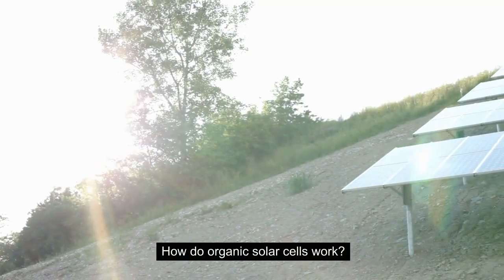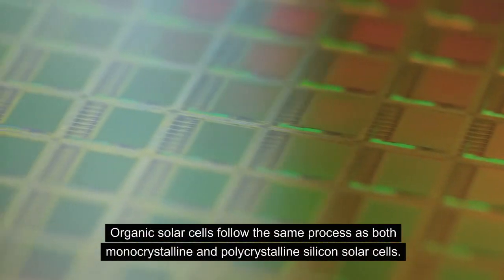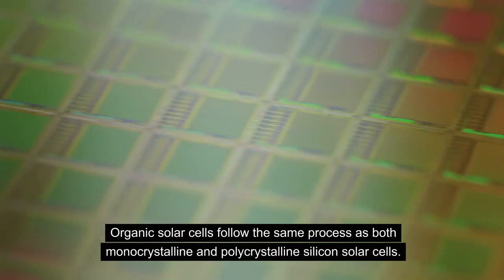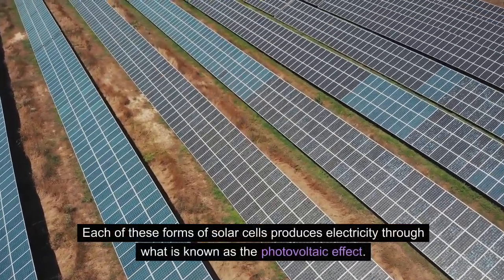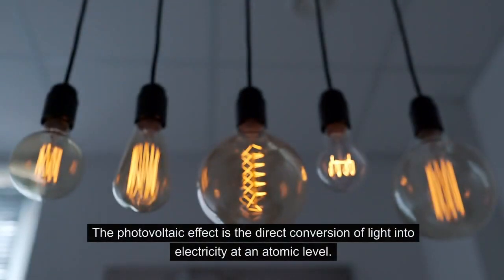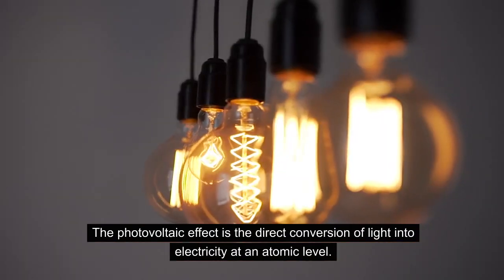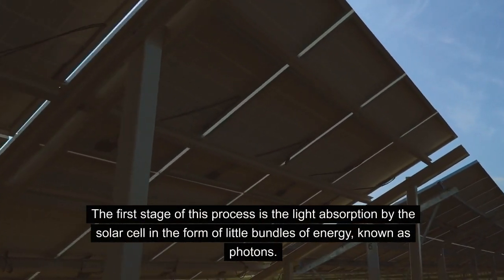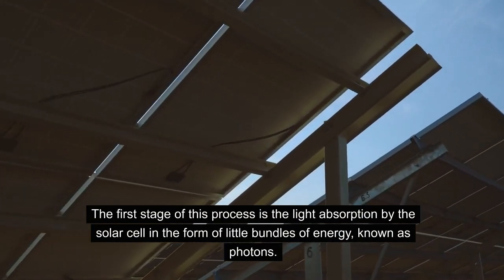How do Organic Solar Cells Work? Organic solar cells follow the same process as both monocrystalline and polycrystalline silicon solar cells. Each of these forms of solar cells produces electricity through what is known as the photovoltaic effect — the direct conversion of light into electricity at an atomic level. The first stage of this process is the light absorption by the solar cell in the form of little bundles of energy, known as photons.